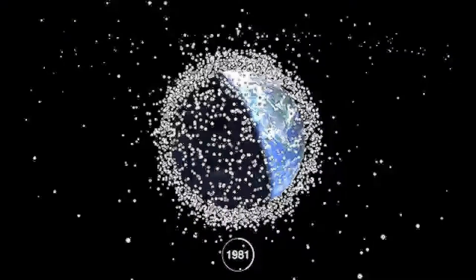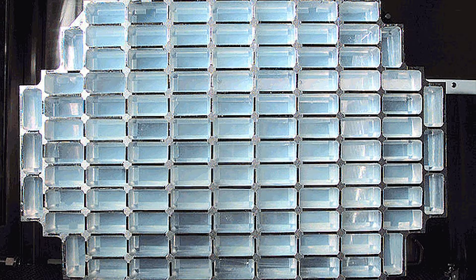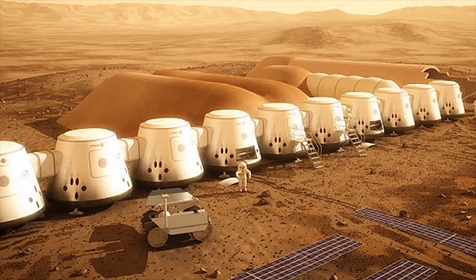There are some dangers to living in space — space debris. Space debris is objects from Earth that have gone into Earth's orbit. The aerogel panels captured space debris so that they are no longer posing a threat to space programs.